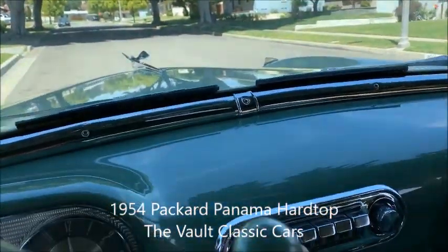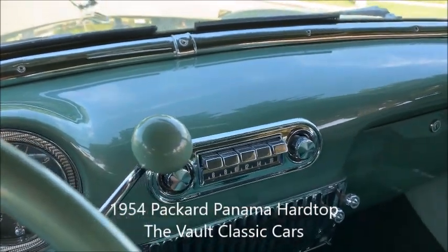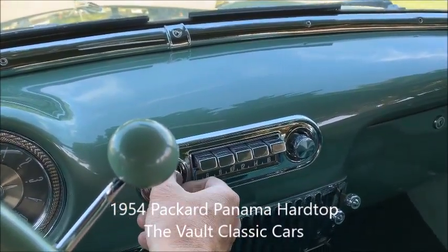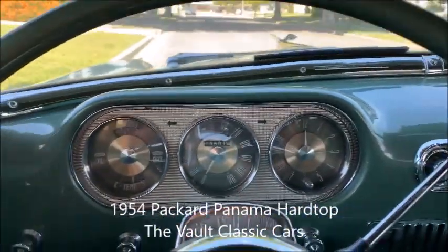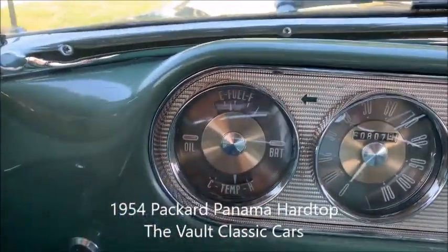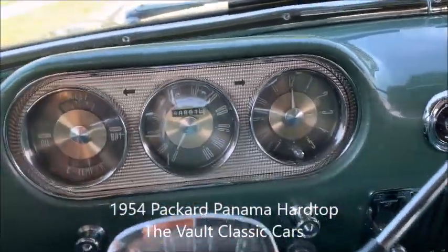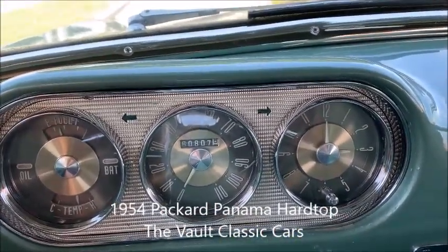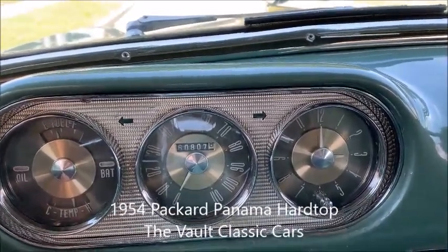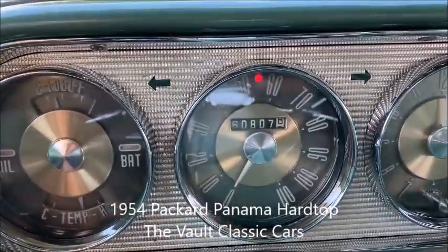Looks like the radio works. Gas gauge works, temp gauge works, speedometer works. Nice. There's the bright light indicator.